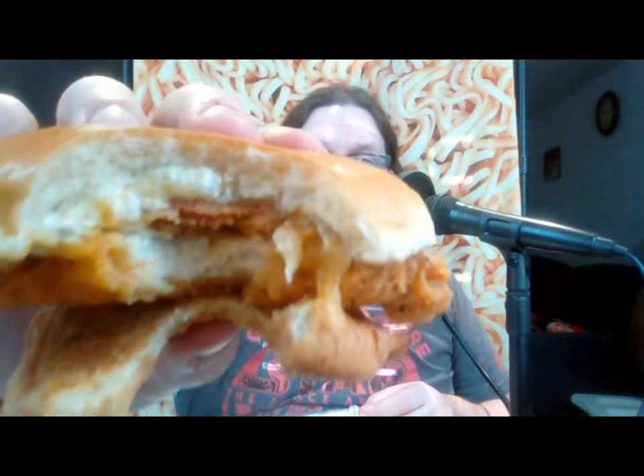First bite impressions. I did get a nice bite of jalapeno in that one. The jalapenos on here are not fresh jalapenos — they're pickled. But they still have a little bit of crunch to them when you chew on them. The patty is not like super impressive in size, but it is a full breast-style breaded patty. For being the spicy variety, it's not really spicy.